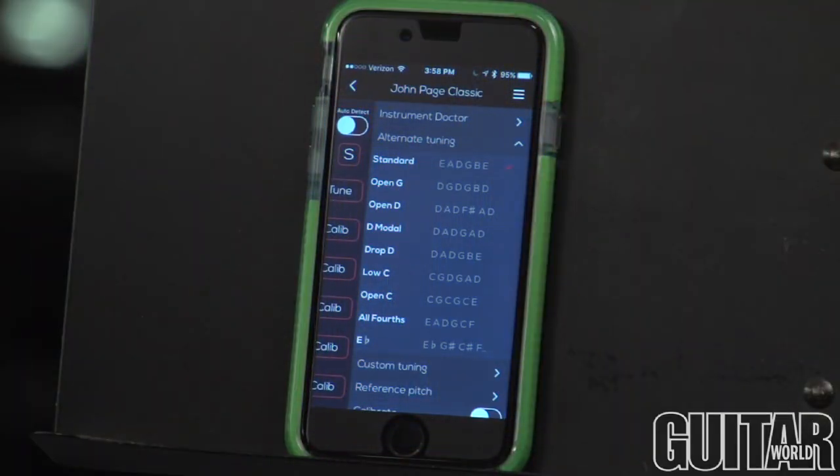The Rodee app allows you to choose from a multitude of alternate tunings, as well as create your own custom tuning.